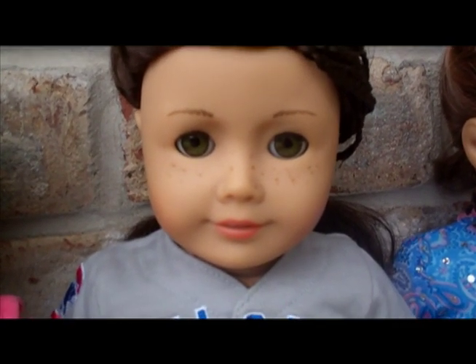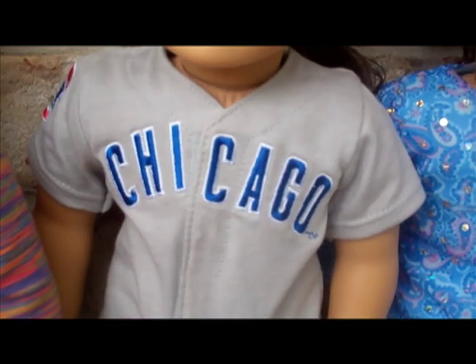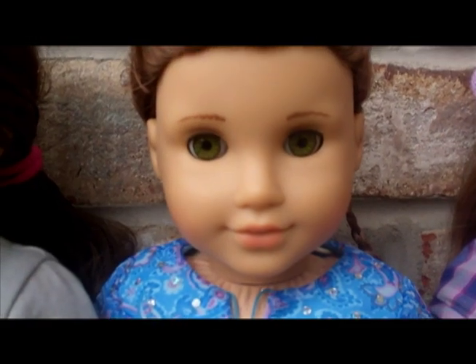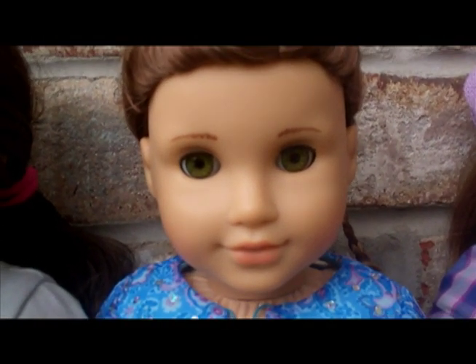I saved up my money, and I just got this shirt — so cute. She's my tomboy, so that's why she can wear this shirt and just jean shorts. This one right here is Rebecca Lillian, also referred to as Reba in my videos. She's just so cute.